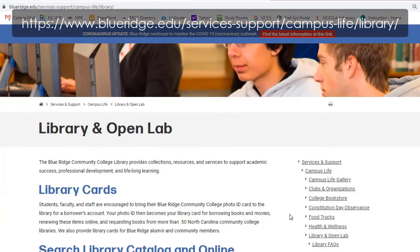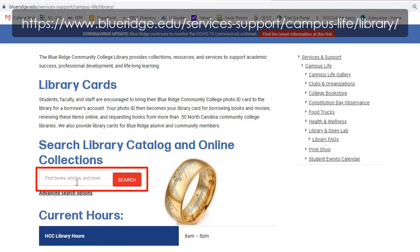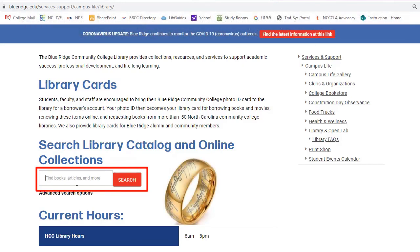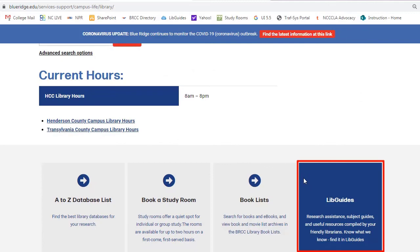On our website, we have our search box. This search box can search all of our print books that are in the library and also all of our online resources — so we have one search box to rule them all. We also have LibGuides pages, and these are subject-specific guides for research for different classes.